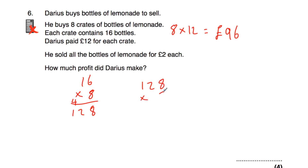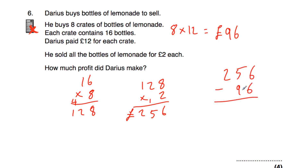128 multiplied by 2 is how much money he makes for selling the bottles: 2×8=16, put 6 down carry 1; 2×2=4+1=5; 2×1=2, so he sells the lemonade for £256. He bought it for £96, so £256 take away £96: 6−6=0; 15−9=6; 1−0=1. So Darius made a profit of £160.